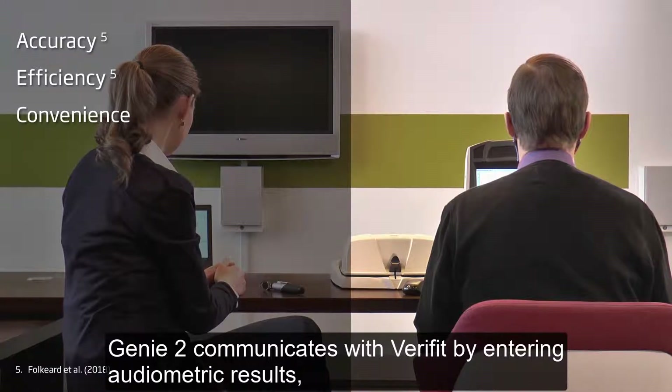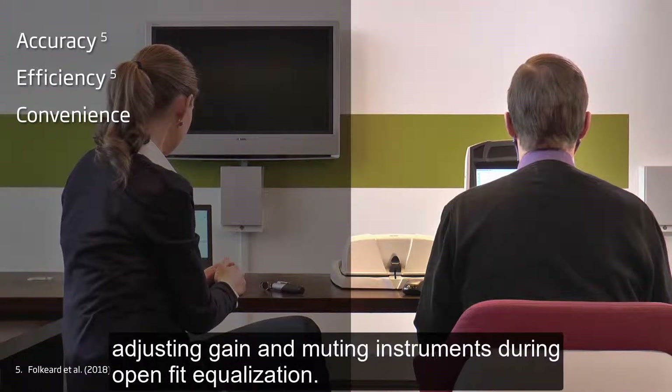Genie2 communicates with Verifit by entering audiometric results, adjusting gain, and muting instruments during open fit equalization.